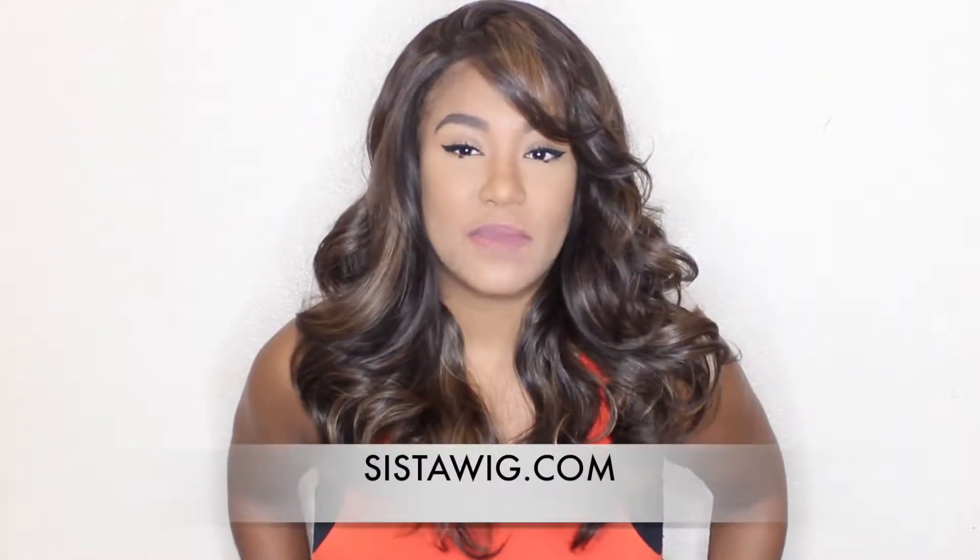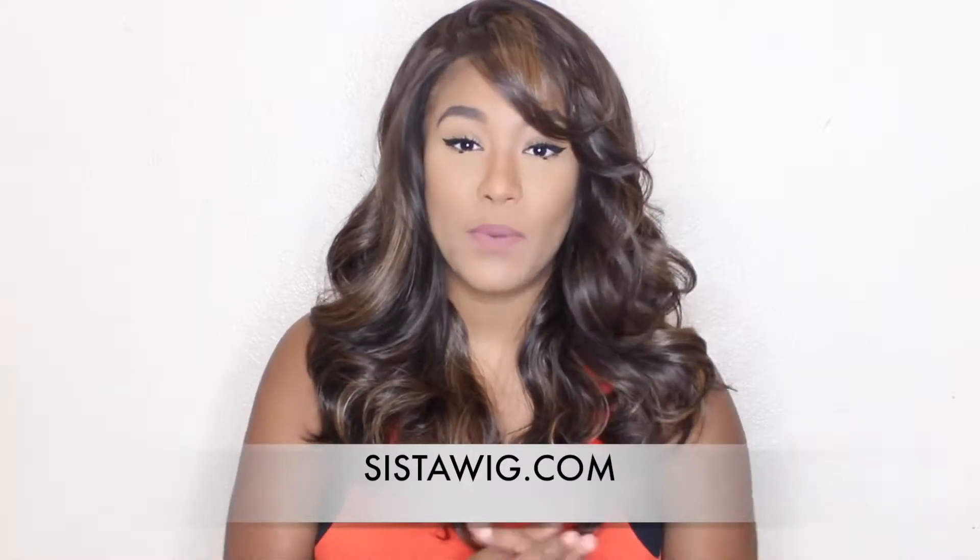Hey guys, welcome back to my channel! Today's video is going to be some wig reviews. I got a couple of wigs from sisterwig.com and I'm going to share them with you guys right now.